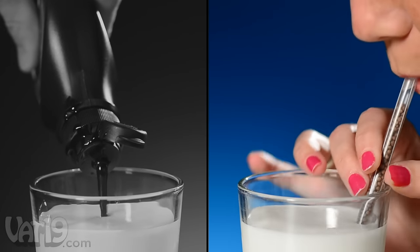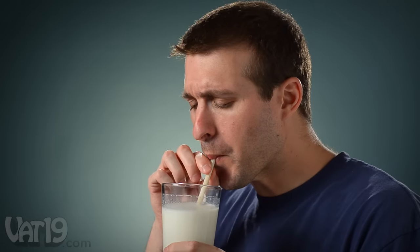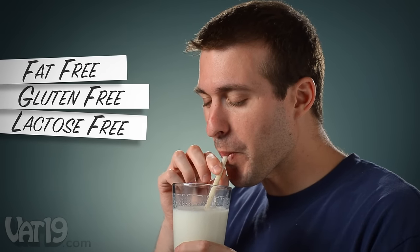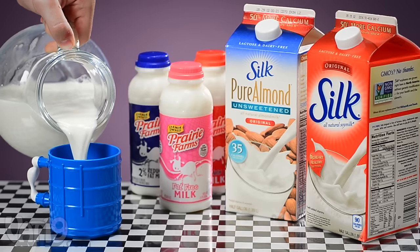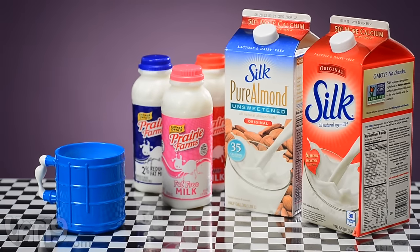Milk straws are a healthier option than syrup or powder, which contain about five times as much sugar per serving. Plus, milk straws are fat, gluten, and even lactose-free. So in addition to flavoring cow's milk, they also make soy, coconut, and almond milk taste great.